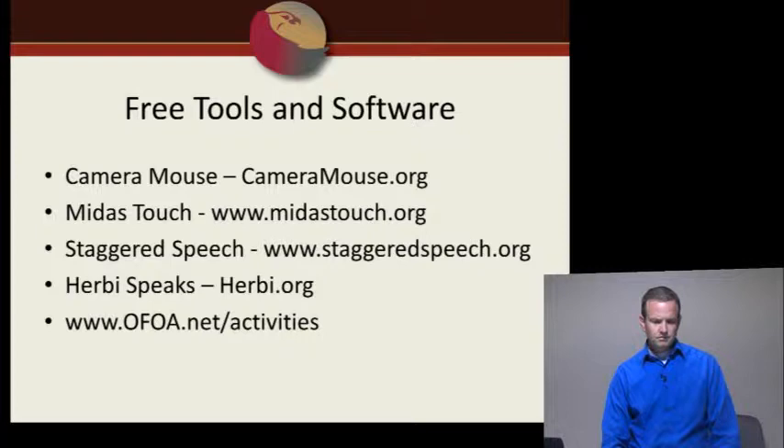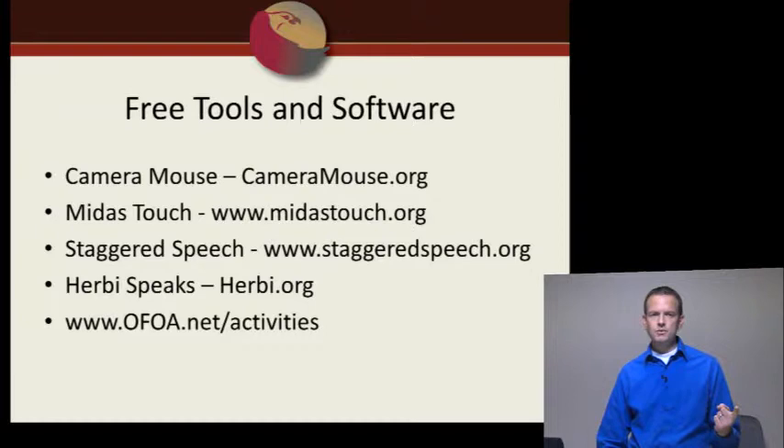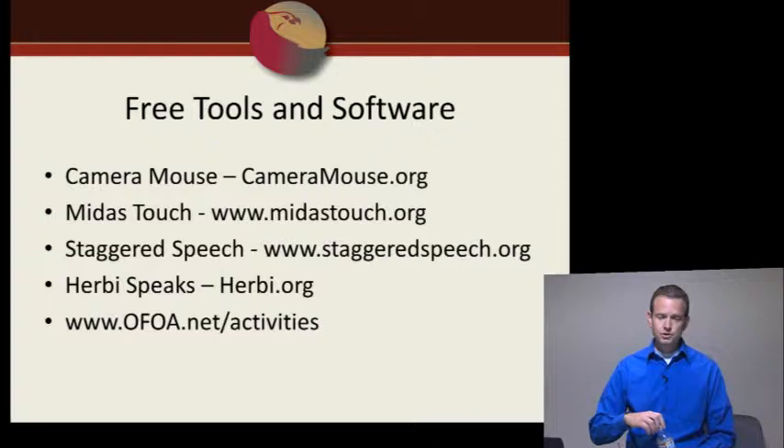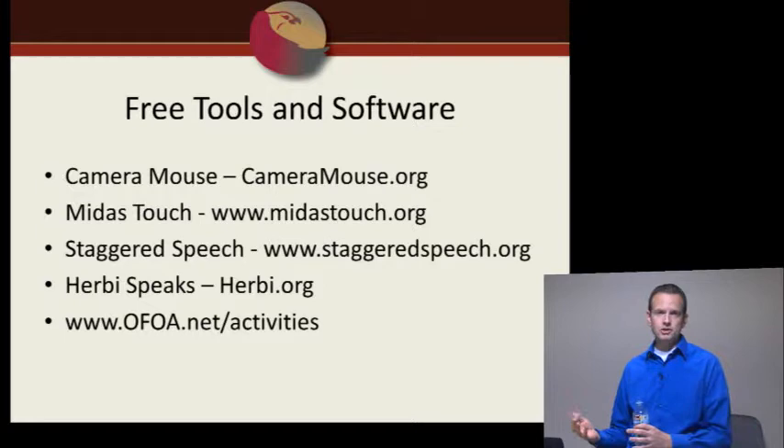Here's a quick list of free tools and software. Cameramouse.org, which we just discussed. Midas Touch is an on-screen keyboard developed for Eagle Eyes. Staggered Speech is another option. Herbie Speaks at Herbie.org is the free board maker we're developing. We also maintain a library of activities on our website for use with Eagle Eyes. If you find a website you enjoy, you can submit it to us and we'll add it for everyone to use.